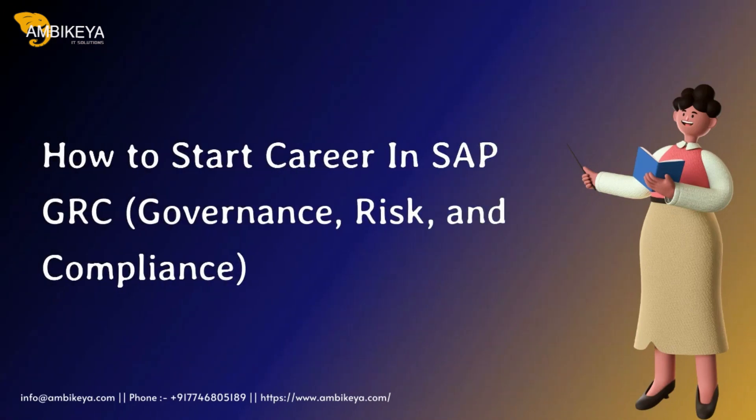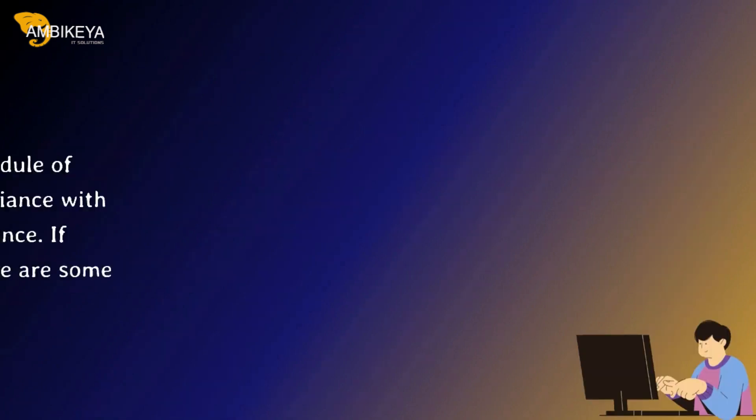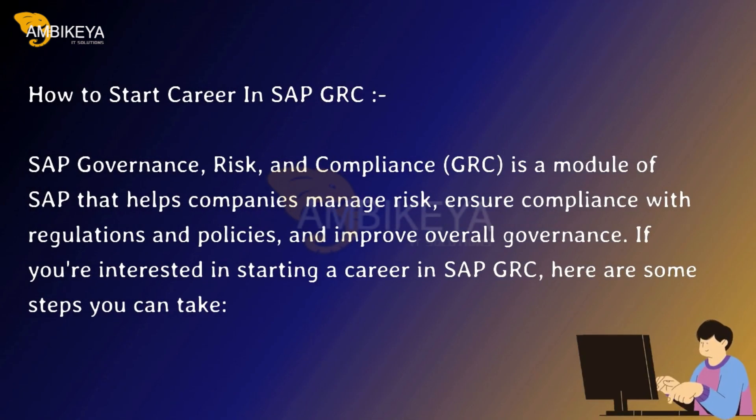How to Start a Career in SAP GRC — Governance, Risk, and Compliance. GRC is a module of SAP that helps companies manage risk, ensure compliance with regulations and policies, and improve overall governance.